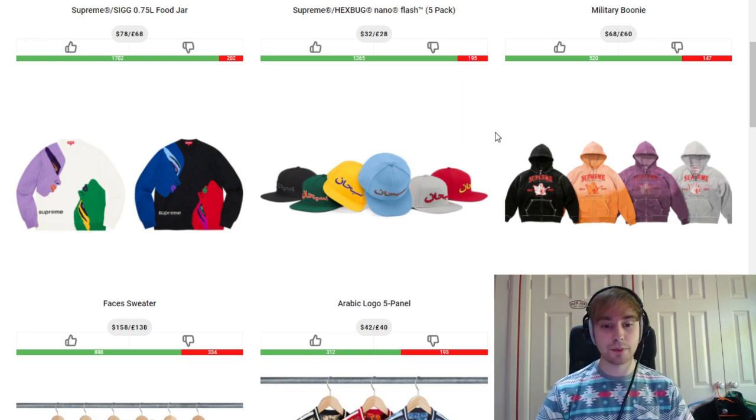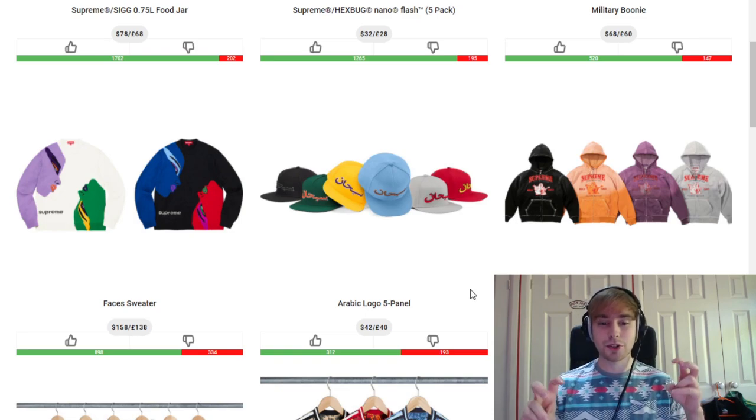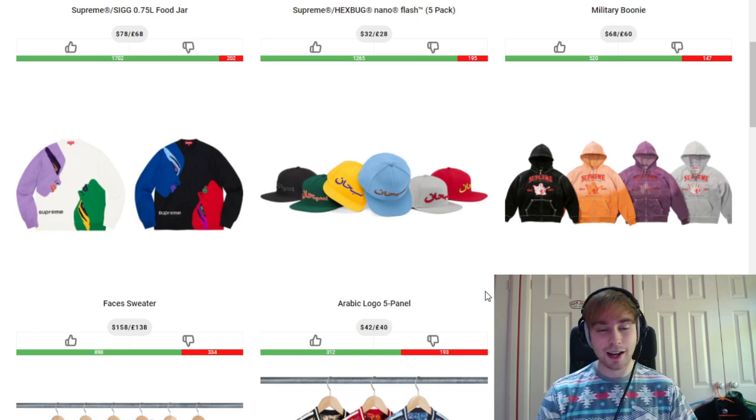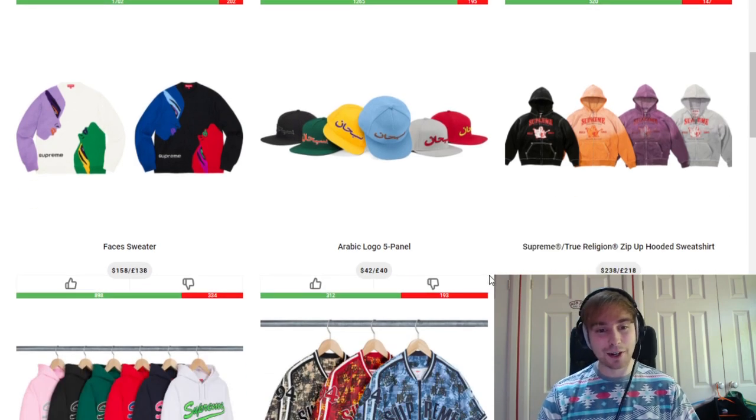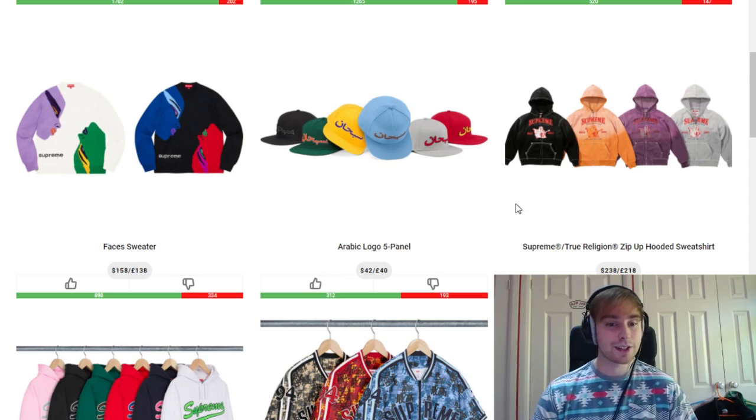We then have the first piece from the True Religion collab, which is the zip-up hoodie. It's got a gradient fading look to it, almost like a washed look. It's not really my favourite and the retail isn't my favourite either, especially for a zip-up, but I do know a lot of people who are interested in it and wanting to go for it.